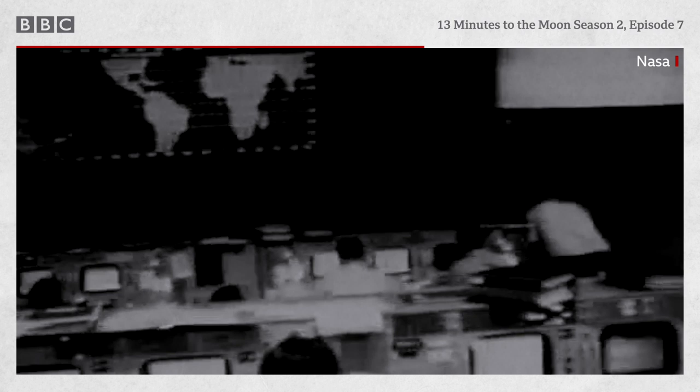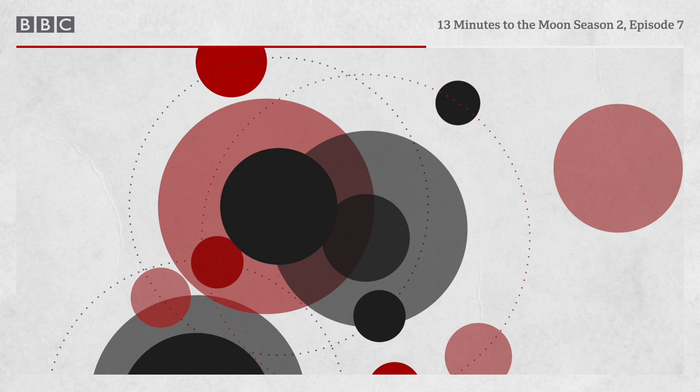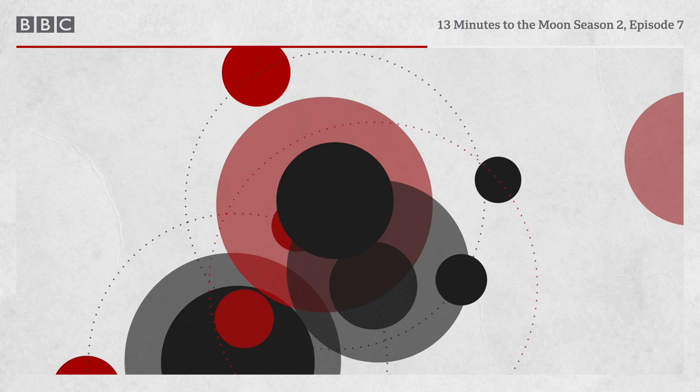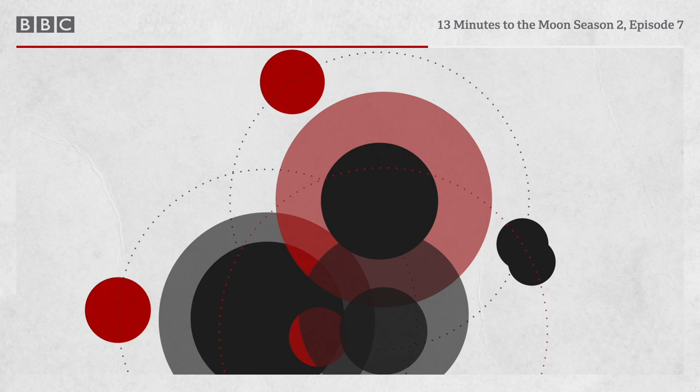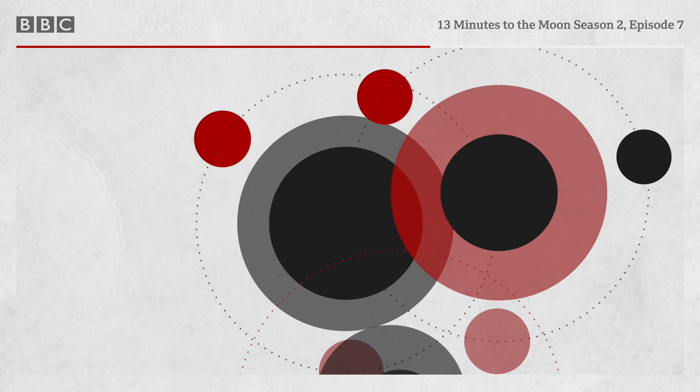Jerry Griffin: 'Blackout occurred at a very predictable time, depending on the velocity and the top of the atmosphere when they hit it. We could count down to a second when it would start. We could also calculate to a second when it would end.' The job of calculating the end of blackout belongs to retrofire officer Chuck Dietrich, who updates Kranz: 'We ought to be out of blackout in about 30 seconds.'